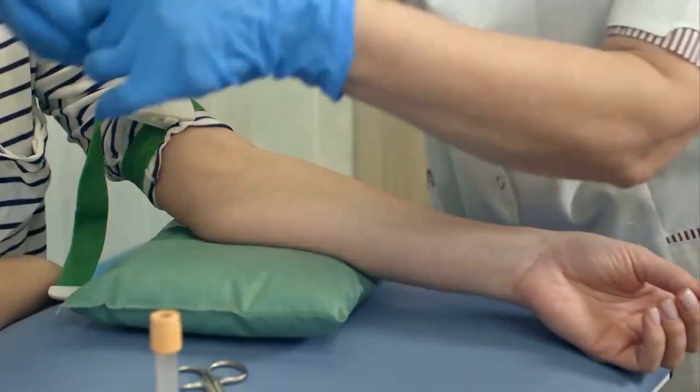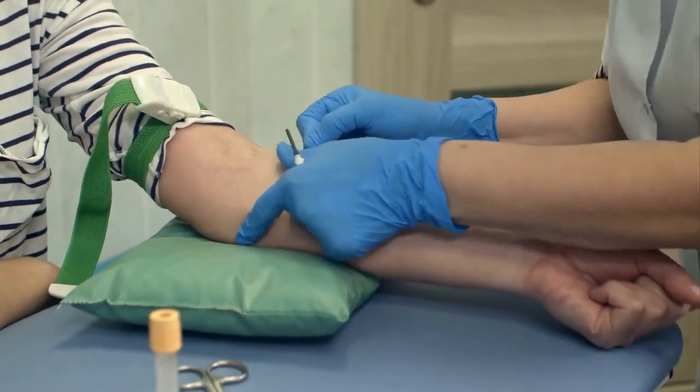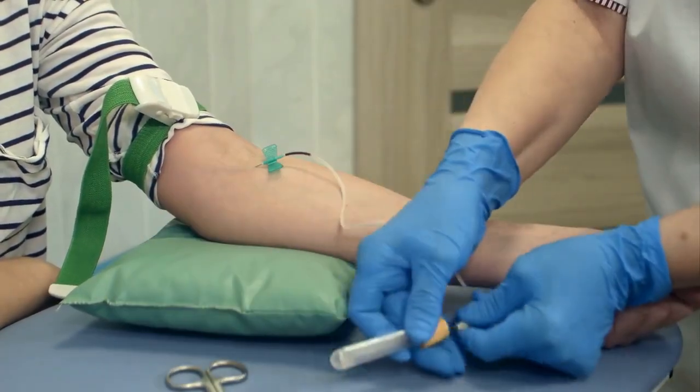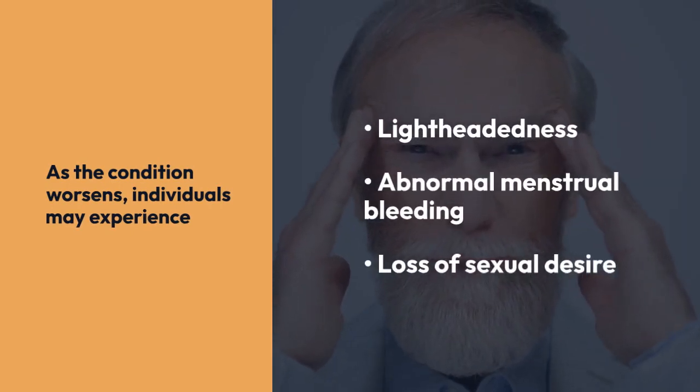Symptoms of anemia may include feeling weak or tired, headaches, irritability, numbness and tingling of hands and feet, and pale skin color. As the condition worsens, individuals may experience lightheadedness, abnormal menstrual bleeding, and loss of sexual desire.